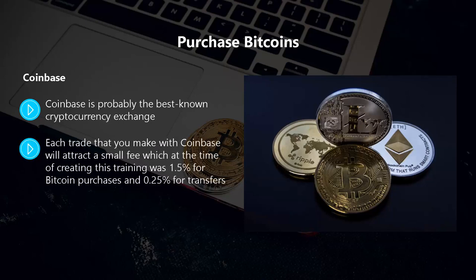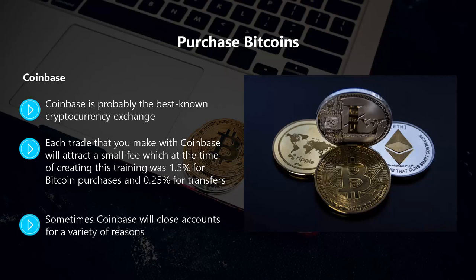Each trade with Coinbase will attract a small fee — at the time of creating this training it was 1.5 percent for Bitcoin purchases and 0.25 percent for transfers. The biggest issue with Coinbase is that you have to provide a lot of personal information, and sometimes Coinbase will close accounts. Some people believe the website has ties with major banks and will not use it.